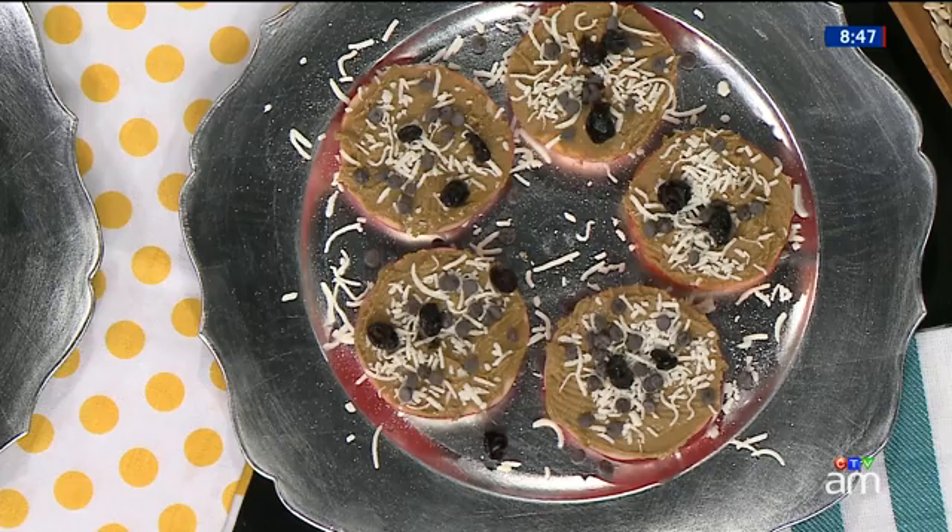Thank you very much for coming in. You'll find today's recipes on our website, and more about peanut, nut, and seed butters at canadaam.ctvnews.com.